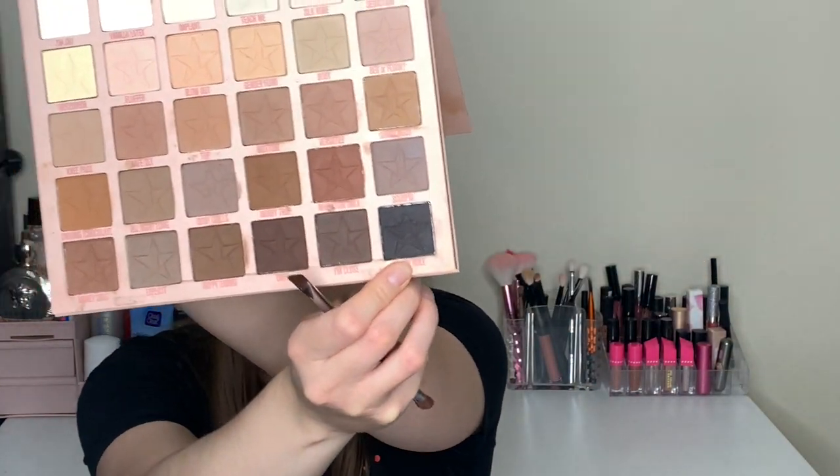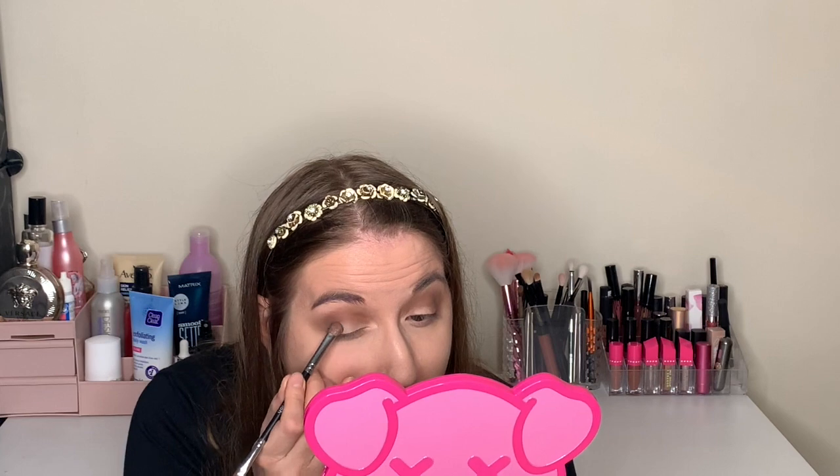Now I'm popping black into the corner using my smallest detail brush — using the very last shade, which is the black. I need to be a bit more light-handed but we're going for a smoky eye so it'll be fine. I don't really use the black in palettes much, so I want to get out of my comfort zone.